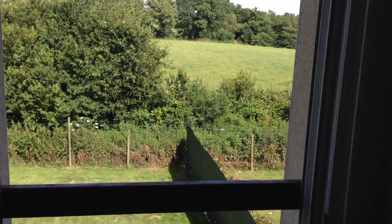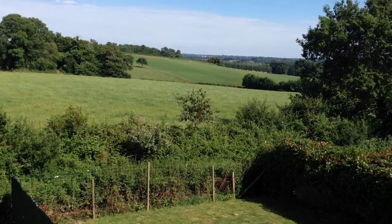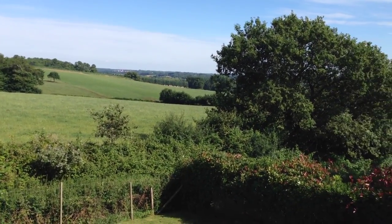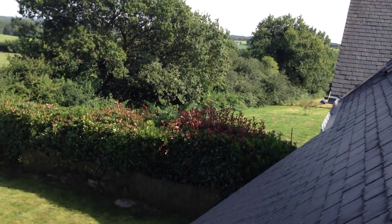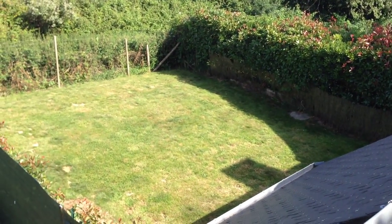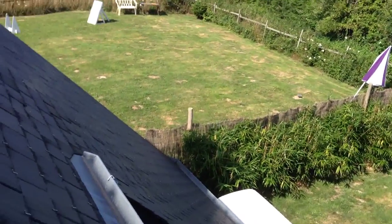There are electric radiators upstairs as well for the colder weather. Here is the second bedroom with two single beds. This one has got a winding blind, and I've opened the blind so that you can have a look out over the garden and a better view of the countryside beyond. You can now see part of our garden in the distance, and that's the neighbouring garden next door, and this is this gite's garden, and the fly ball area.